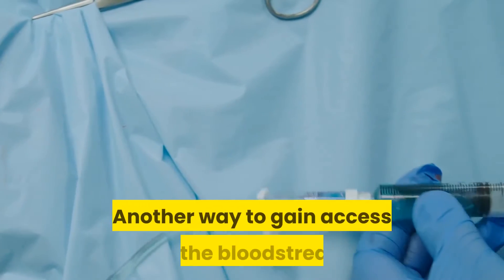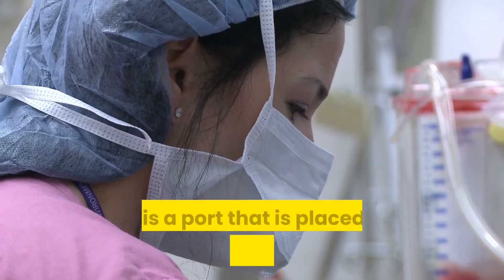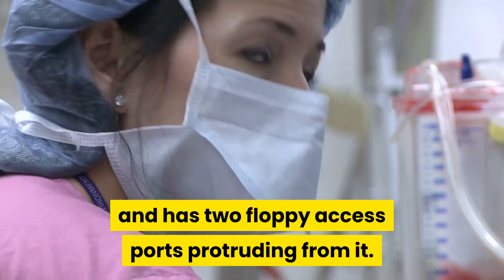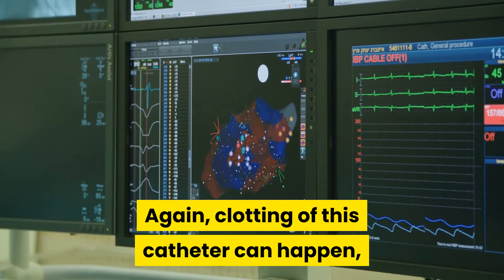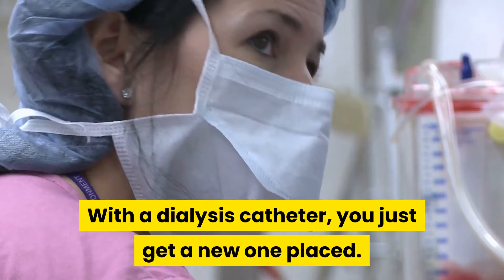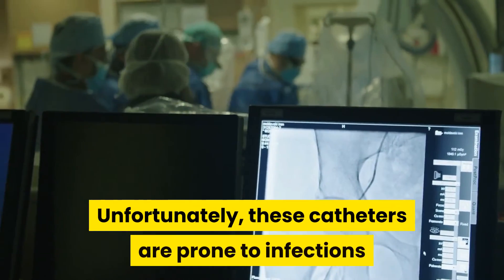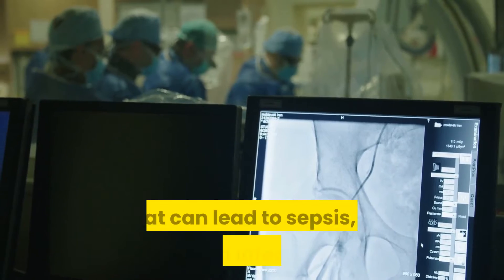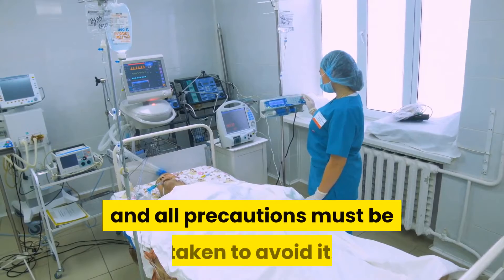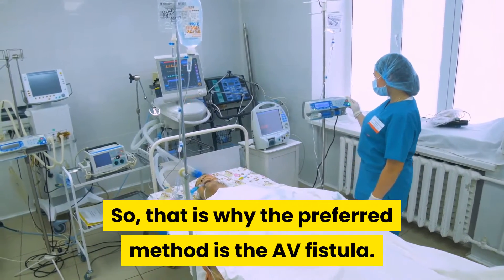Another way to gain access to the bloodstream is through an internal jugular vein catheter — a port placed just under your collarbone with two floppy access ports protruding from it. Clotting of this catheter can happen, but it is not as common as with AV fistulas. With a dialysis catheter, you just get a new one placed. Unfortunately, these catheters are prone to infections that can lead to sepsis, or blood infection — a life-threatening situation. That is why the preferred method is the AV fistula.